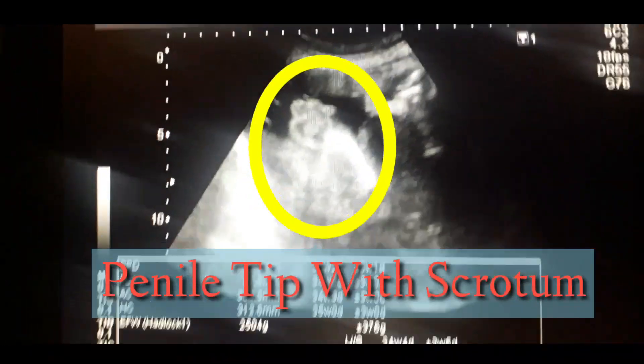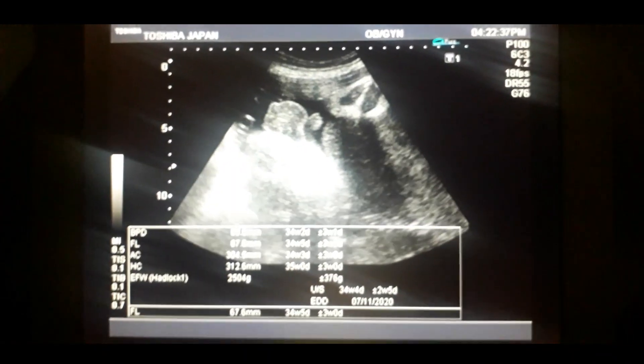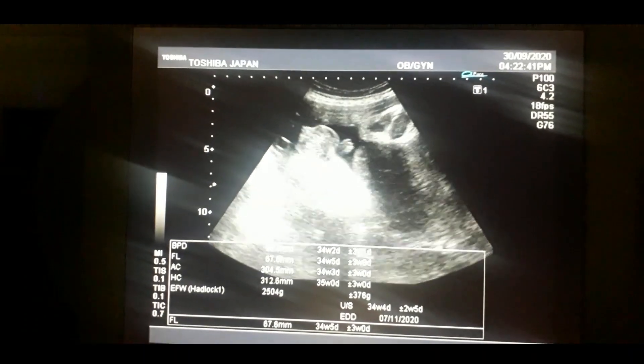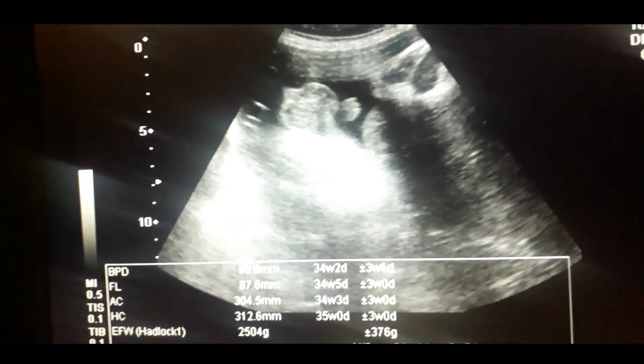This is a very clear picture of the scrotal sac along with the penile tip. This is very clear — you can appreciate the gender in a very clear manner. Look at the tip as well as the scrotal sac.